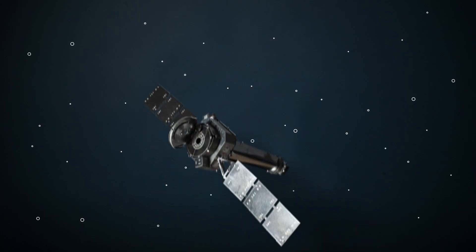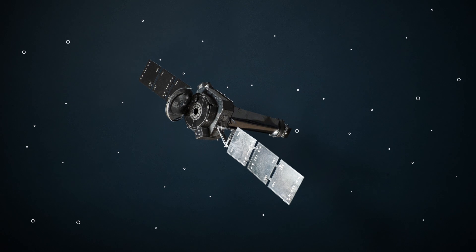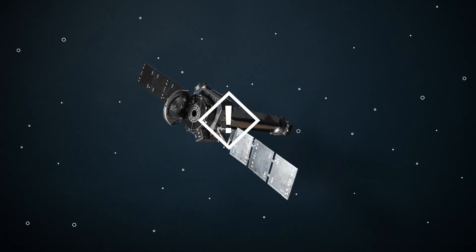Once your satellite is launched, that's it. If it breaks, tough luck. But what if there were a way to give your satellite a tune-up once it's reached orbit and needs some help? It's a dream of many satellite operators who have lost their hardware in space, and it's something that a fledgling industry is trying to address.